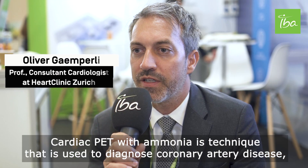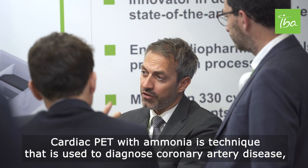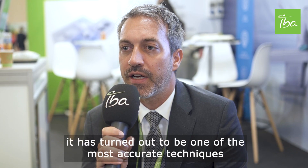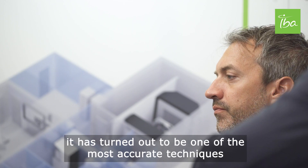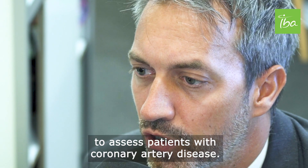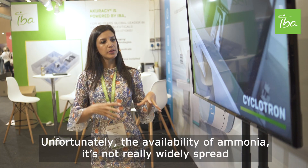Cardiac PET with ammonia is a technique used to diagnose coronary artery disease. Compared to other imaging techniques, it has turned out to be one of the most accurate methods to assess patients with coronary artery disease. Ammonia is the modality of choice for cardiac imaging.